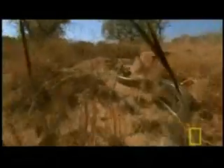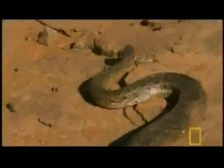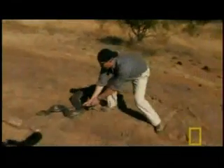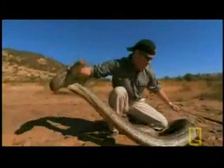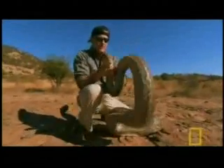Many, many hours into our search, we finally find a python. I've got it. I've got the snake. The thing is so strong. I've always wanted to measure the bite force of these guys.